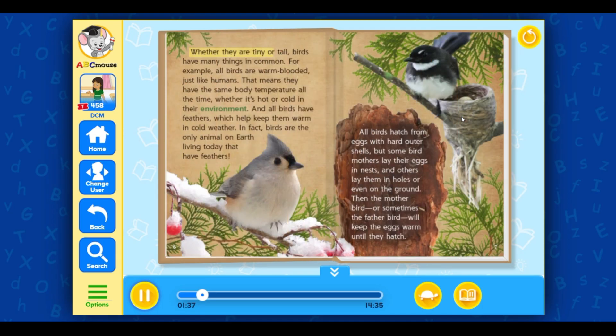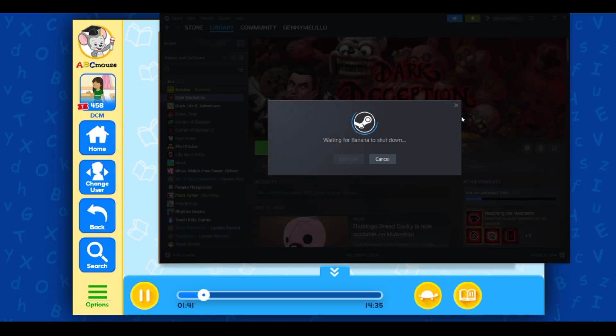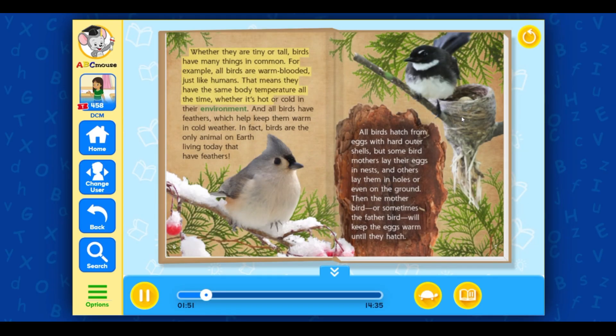Whether they are tiny or tall, birds have many things in common. For example, all birds are warm-blooded, just like humans. That means they have the same body temperature all the time, whether it's hot or cold in their environment. And all birds have feathers, which help keep them warm in cold weather. In fact, birds are the only animal on Earth living today that have feathers.